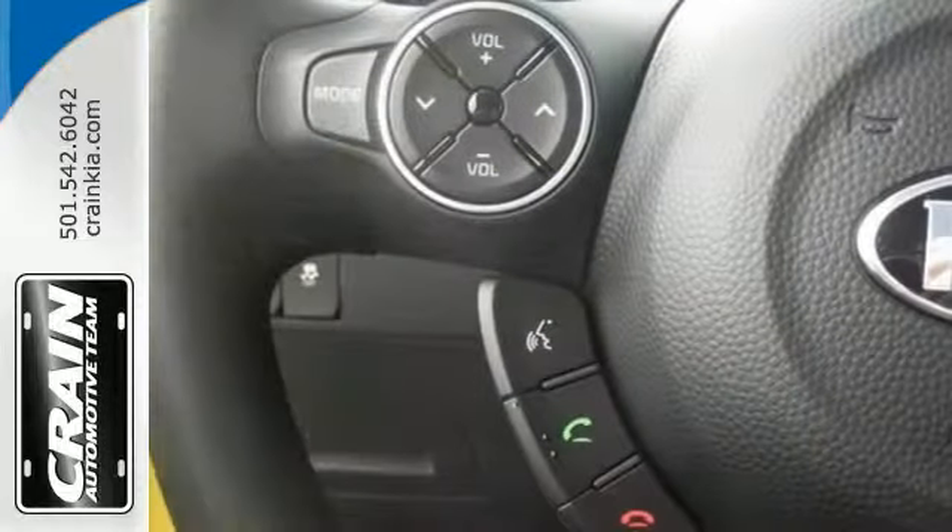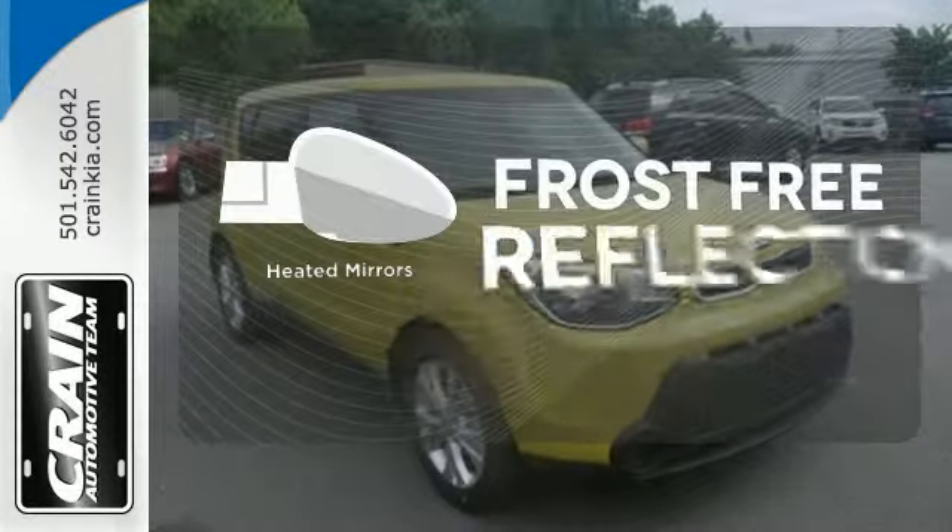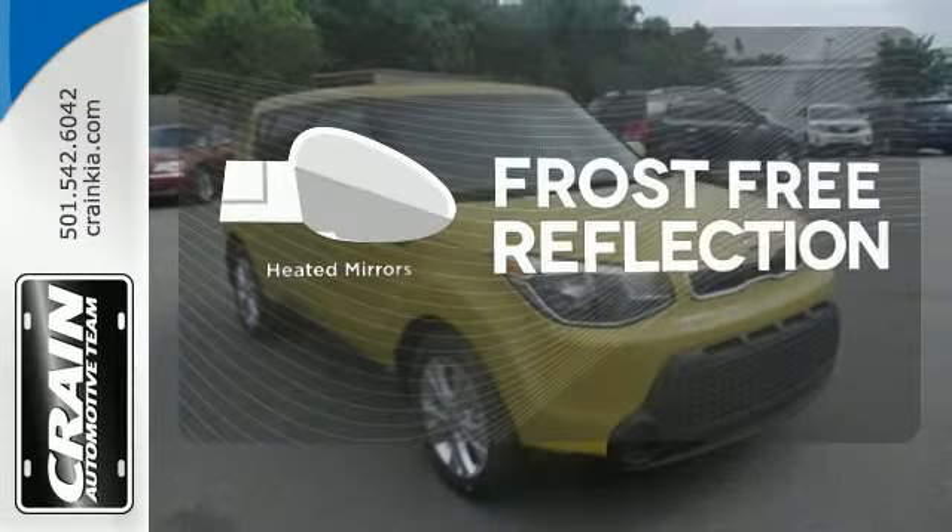The transmission and air conditioning system work together to realize optimal fuel economy. Say goodbye to the frost and never leave your car with the heated mirrors.